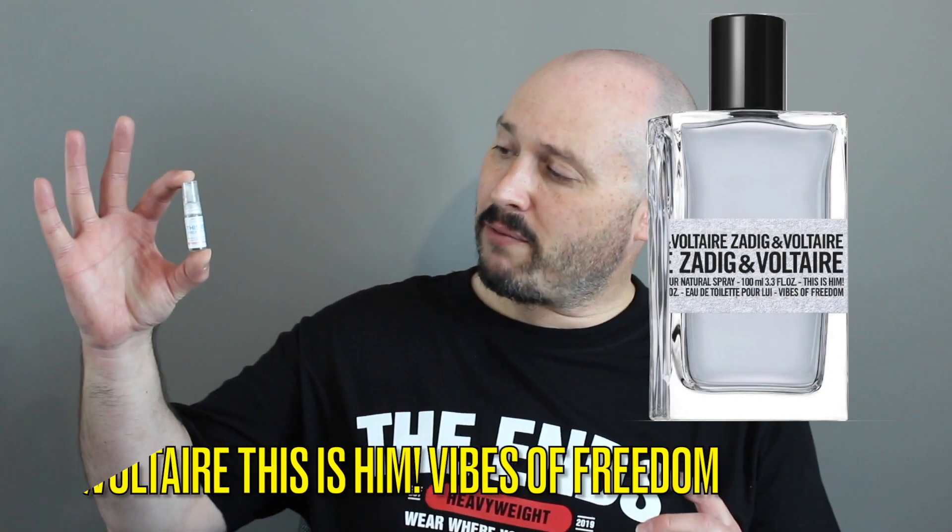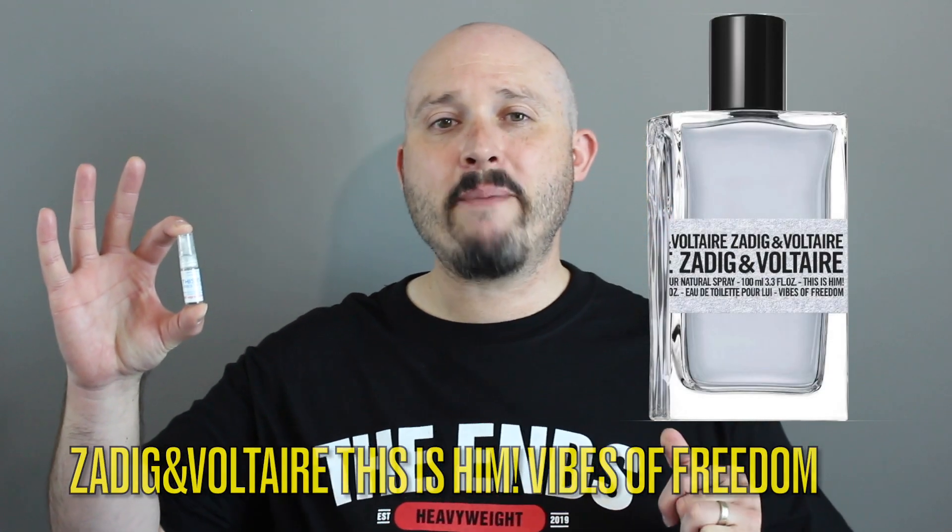Good morning, YouTube. So with today's video, this is going to be a DK review of Zadig and Voltaire. This is him, Vibes of Freedom. Did I hear the most beautiful word of freedom?